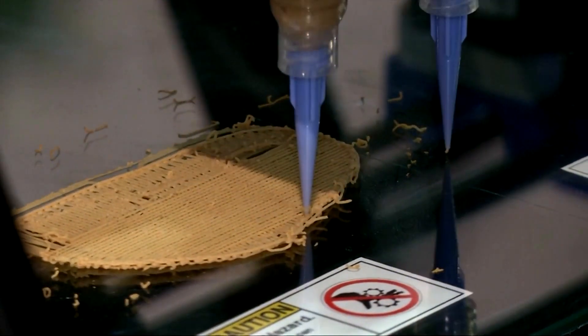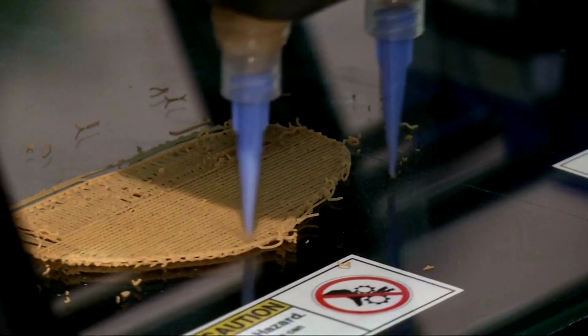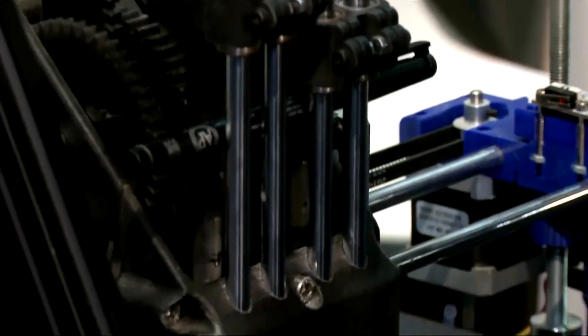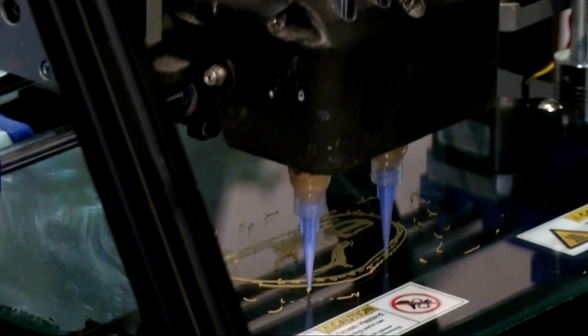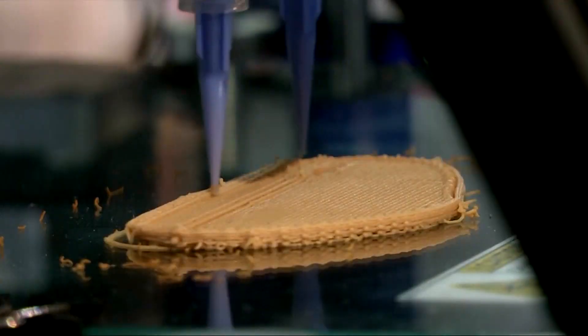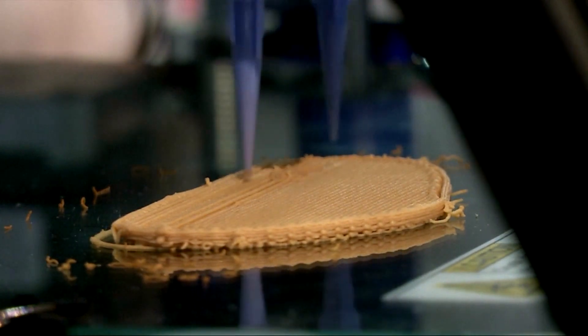The edible ink, with ingredients such as rice, peas, and seaweed, comes in a cartridge. A 3D printer takes the role as sous chef, working meticulously to prepare the meat in under 10 minutes. It's printed with the same texture and appearance of a normal beefsteak.